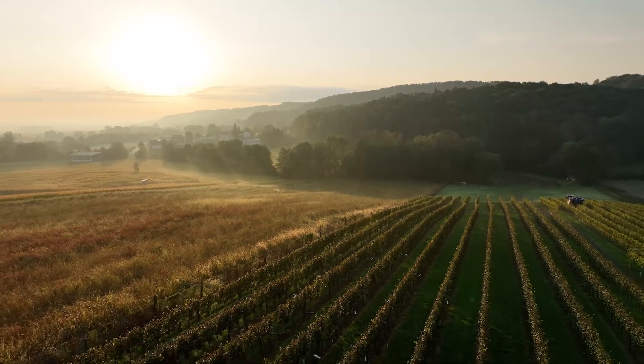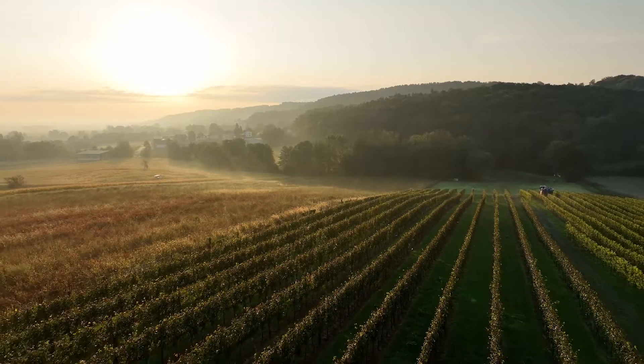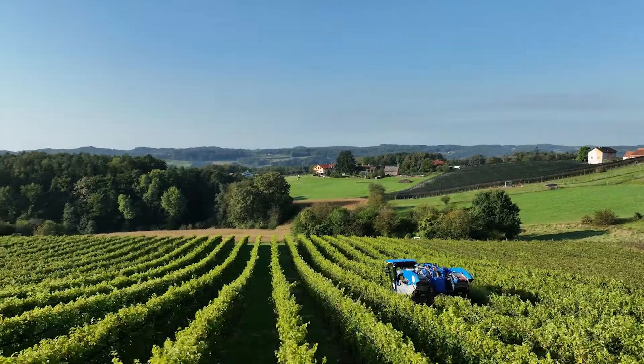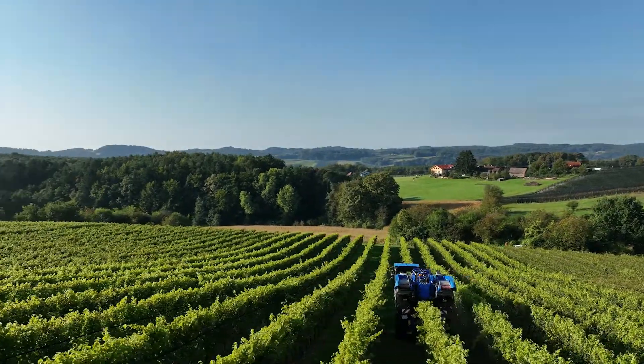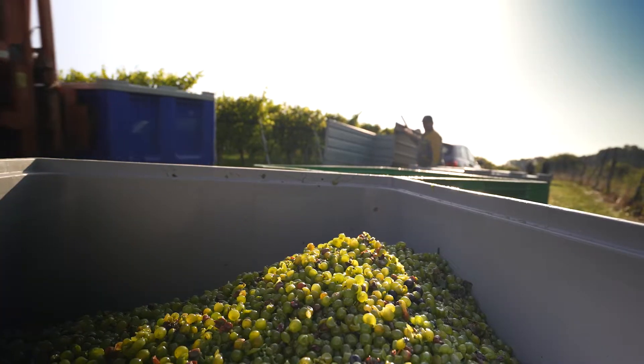In Styria, southeastern Austria, winemaking has been a part of life for generations. Farmers here know that to make the best wine, there are a lot of parameters that need to be taken into account, from sugar content to temperature to the time of day grapes are harvested.